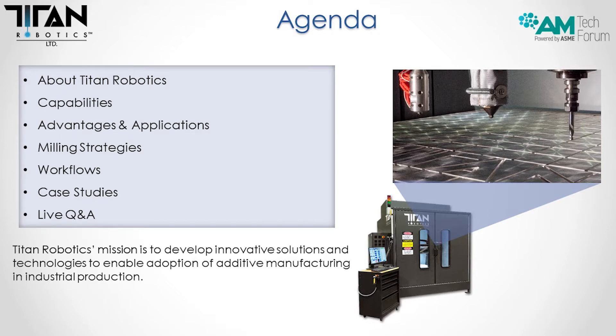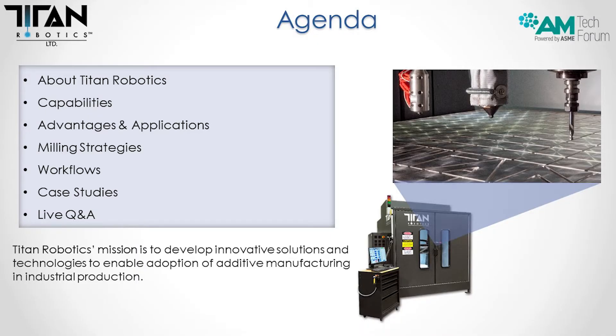The quick agenda: we're going to talk about Titan Robotics, some of the capabilities of our technologies, the advantages, and some of the applications that go along with that. We'll discuss milling strategies, workflows on how to get a part from concept to finished product, a few case studies, and then we're going to have a live Q&A.